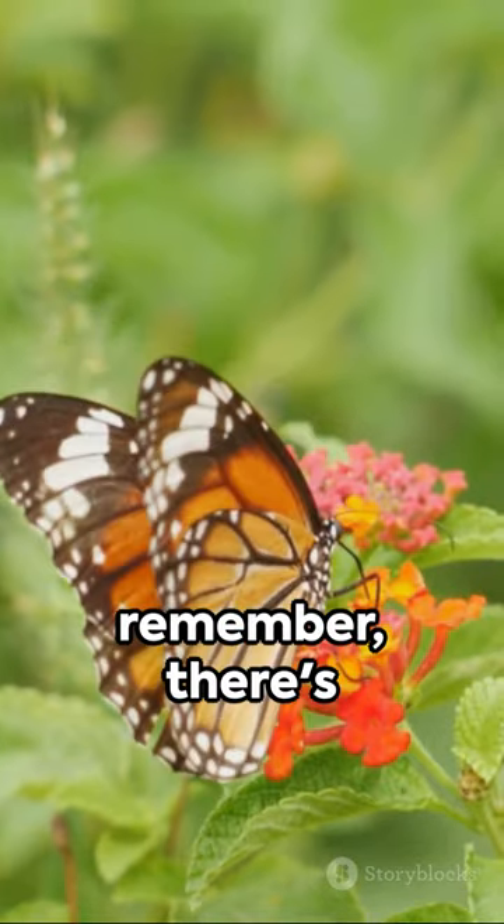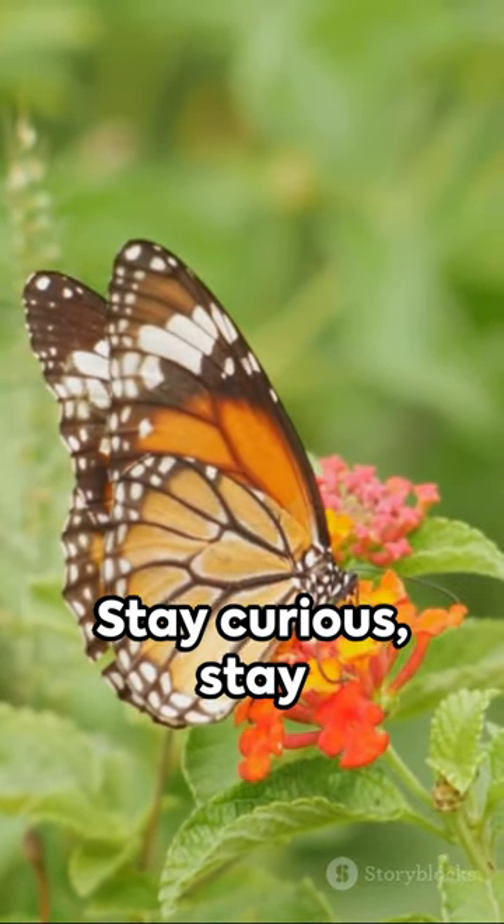So, next time you spot a Red Admiral, remember — there's more than meets the eye. Stay curious, stay amazed.